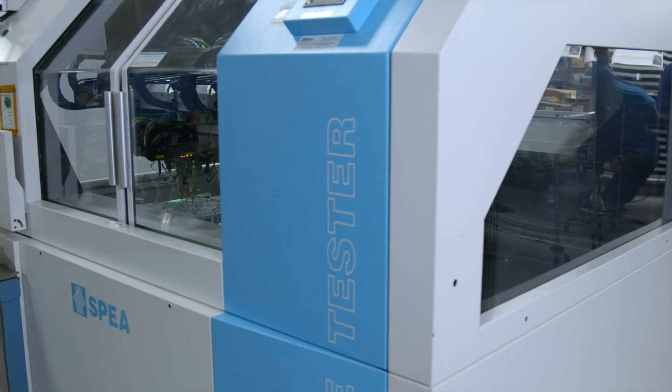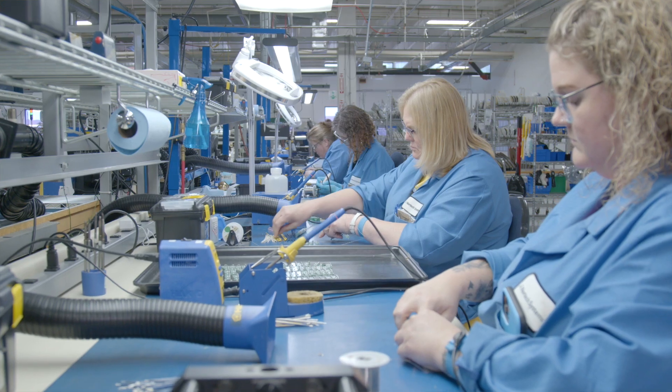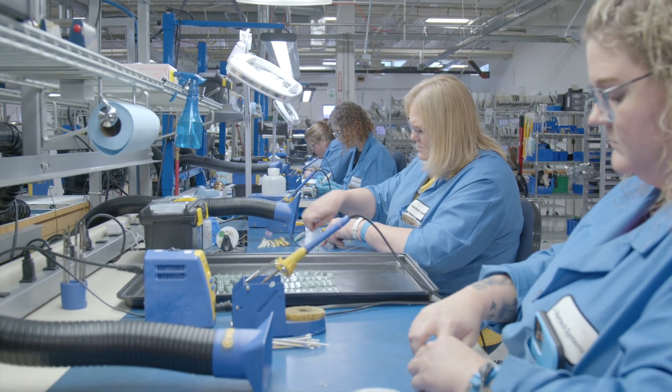At Mankato we have several different testing capabilities. Flying probe test lets you get testing done without fixturing. We have a hybrid test that does both functional and ICT in the same platform, and we also have full-blown ICT tests. These capabilities allow us to create a cost-effective solution for our customers.